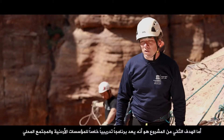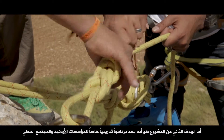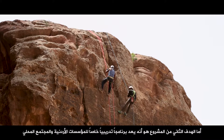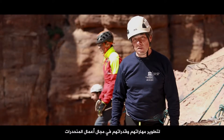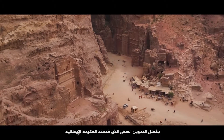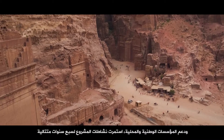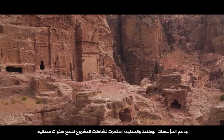The second goal of the project is a special training for Jordanian authorities and the local community to improve their skills and capabilities for slope work. Thanks to the generous funding from the government of Italy and the support from the national and local authorities, this project has been ongoing for the past seven years.